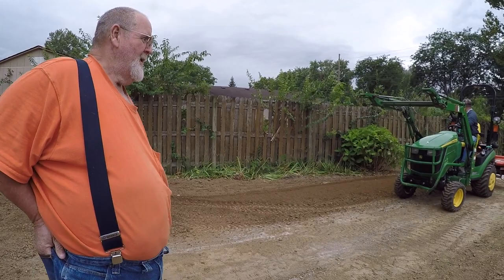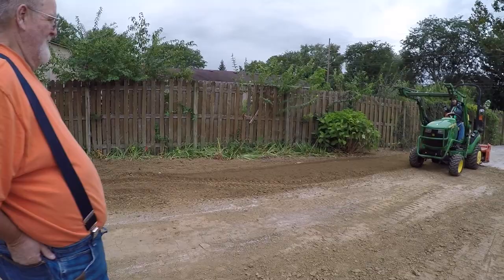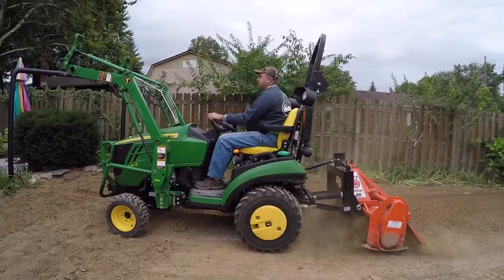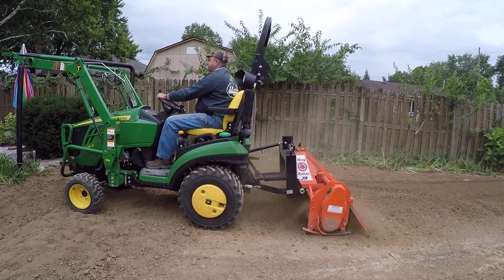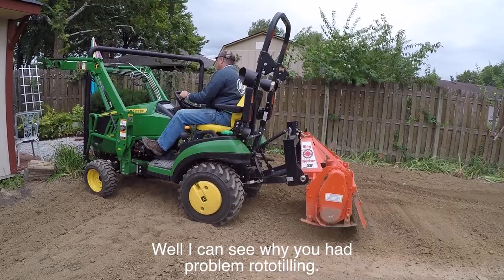This used to be an in-ground pool — it got poured out last week after sitting for four years. You're going to see the tiller bounce a lot in this hard soil. This happens when the weight of the tiller isn't enough to hold it down — when the soil gets so hard, the tiller just can't dig in.